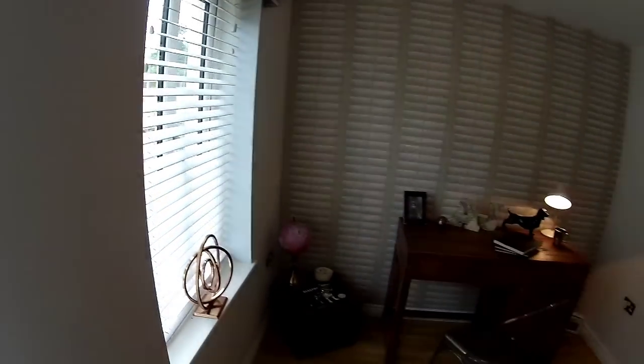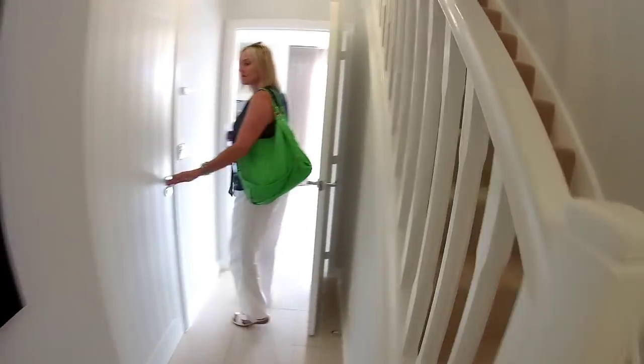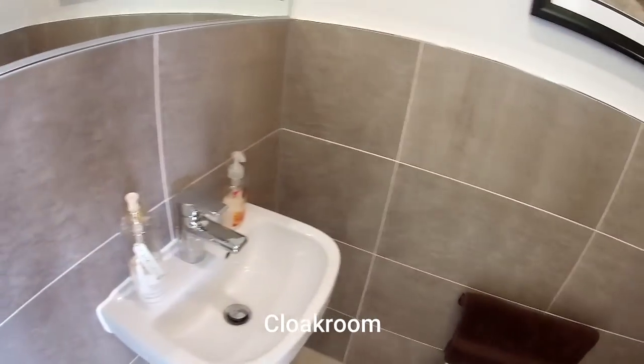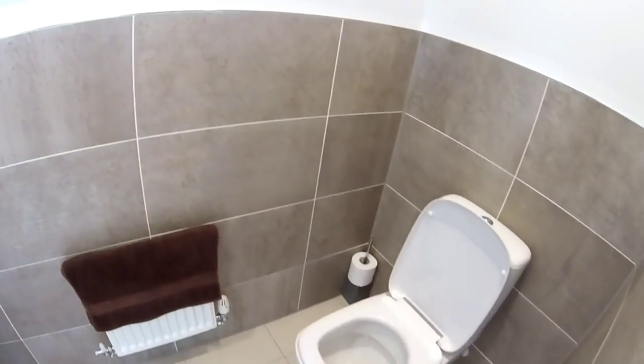Nice little radiator in here as well. The doors are very nice, just to show you them - we're in nice door furniture as well. Down here is the cloakroom. Let's have a look - we've got some Twyford Sanctuary here, toilet and basin, and a radiator as well. It's a good size, as you can see.